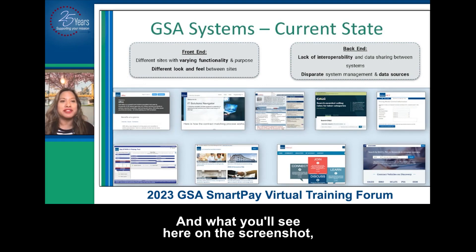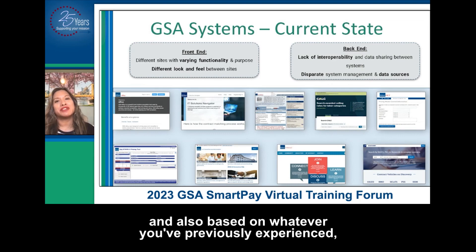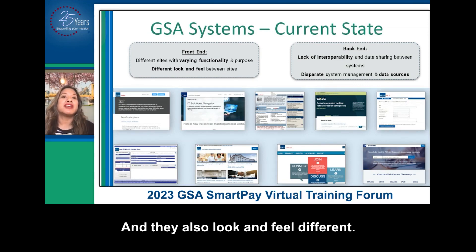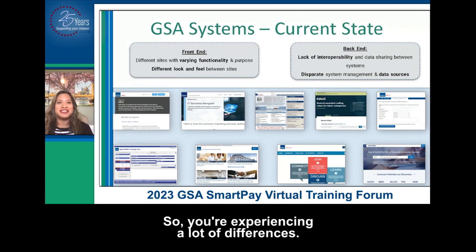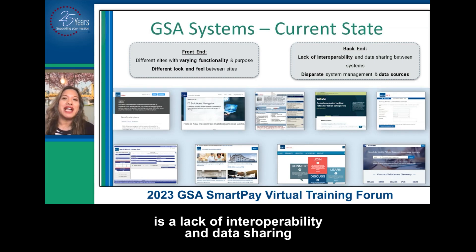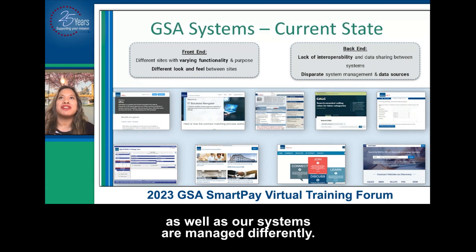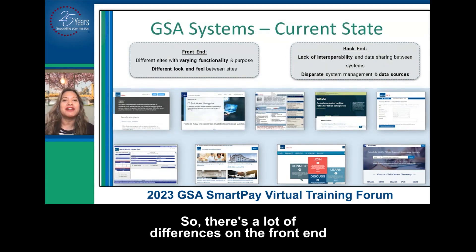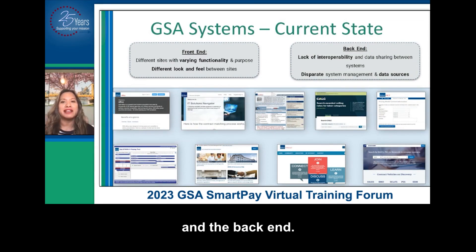Based on whatever you've previously experienced, they're different sites — the functionality varies, they have different purposes, and they also look and feel different. So you're experiencing a lot of differences. In GSA, we are also experiencing those. What we have is a lack of interoperability and data sharing between systems, as well as systems managed differently with different data sources. There's a lot of differences on the front end and the back end.